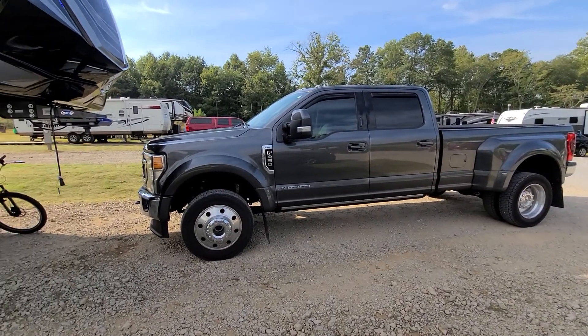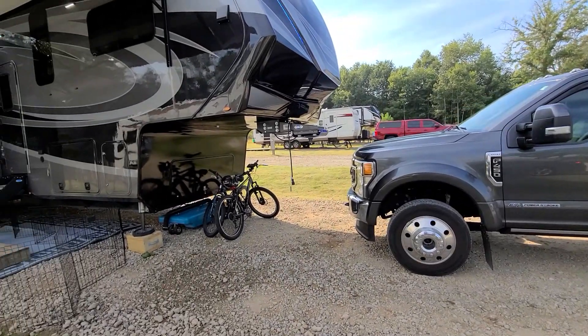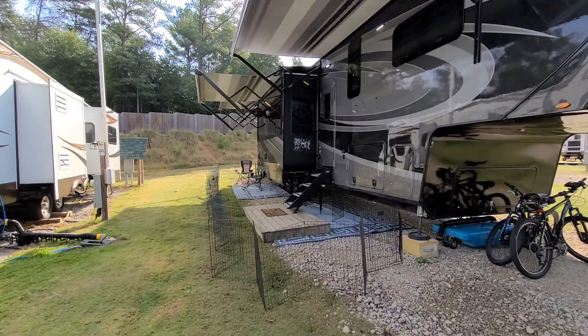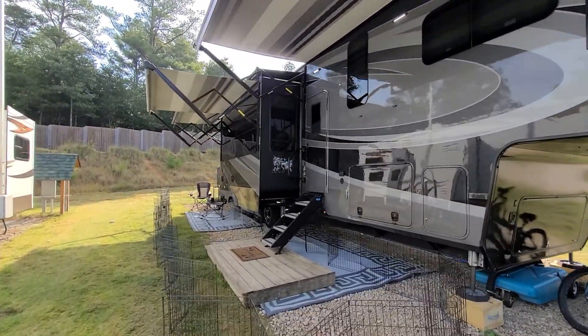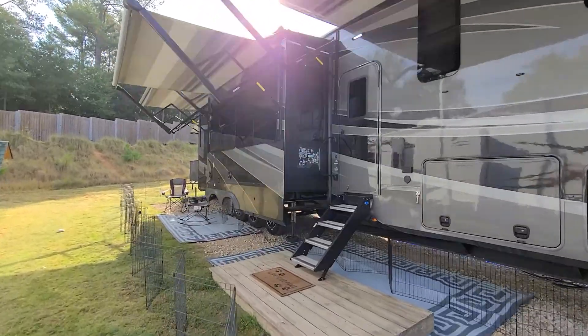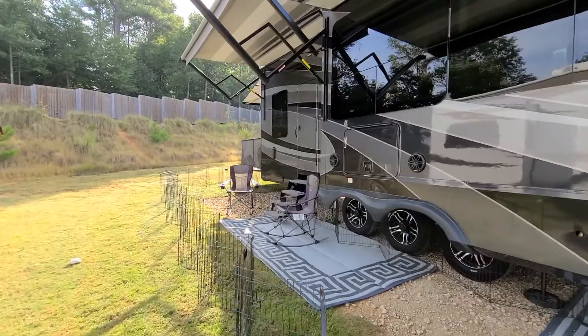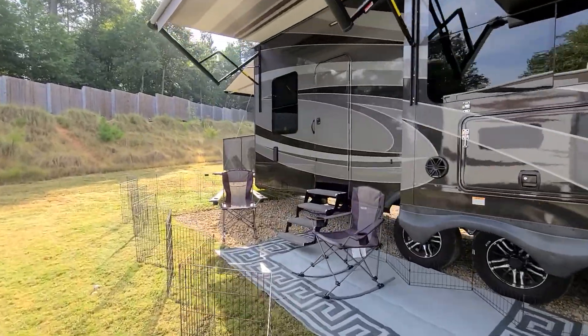Hello everybody. I figured we'd do a video of our RV and show you guys the inside. I figured we'd just start outside real quick. So right here is our front door. Come around here to our back door and our side patio.